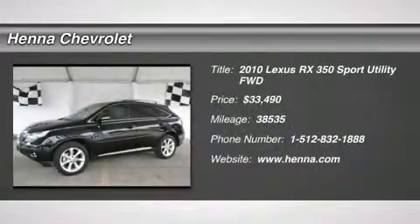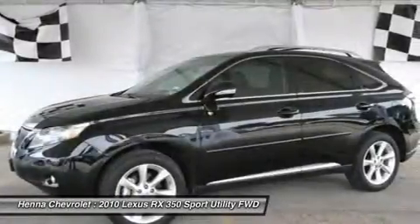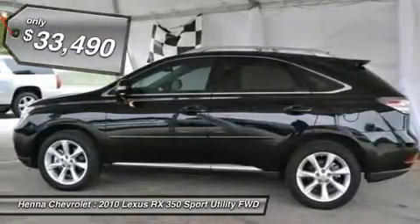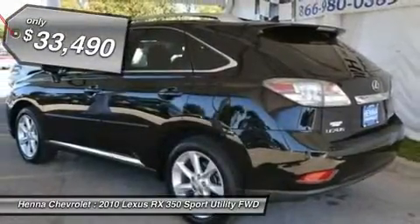3.5L 6-cylinder VOHC-VVT-I 24V. Hena Chevrolet is delighted to offer this wonderful 2010 Lexus RX. JD Power named the 2010 RX as the highest ranked in overall initial quality in its class.